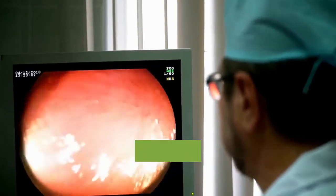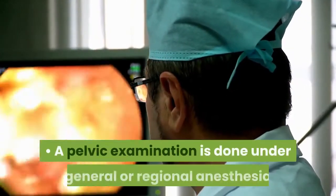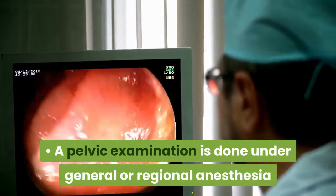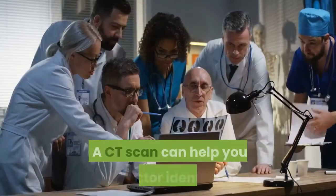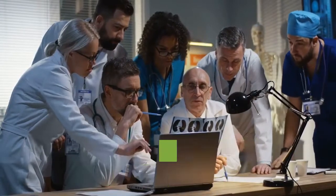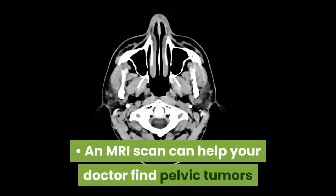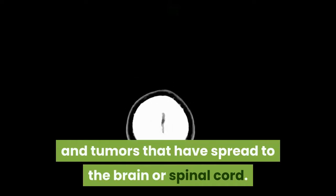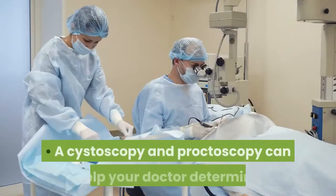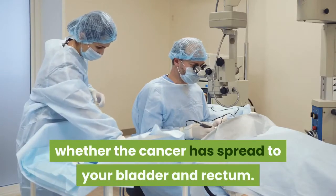There are a number of tests that help your doctor stage the cancer. A pelvic examination is done under general or regional anesthesia so your doctor can examine the area more thoroughly. A CT scan can help identify enlarged lymph nodes in the groin area. An MRI scan can help find pelvic tumors and tumors that have spread to the brain or spinal cord. A cystoscopy and proctoscopy can help determine whether the cancer has spread to the bladder and rectum.